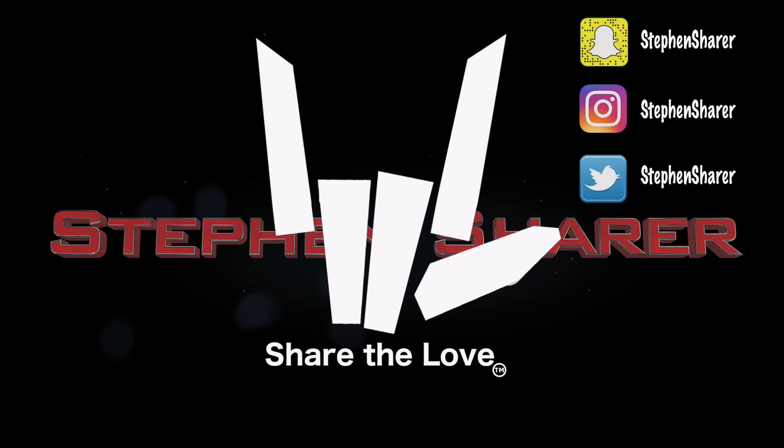I'm Stephen Sharer and I'm about to learn how to wheelie this dirt bike. Here we go! What is going on Sharers? Welcome to the vlog.